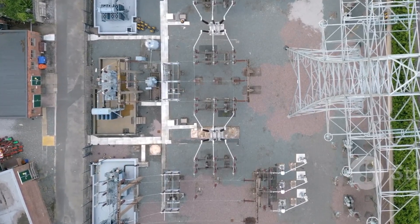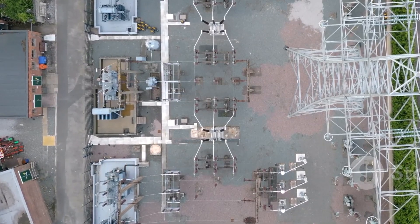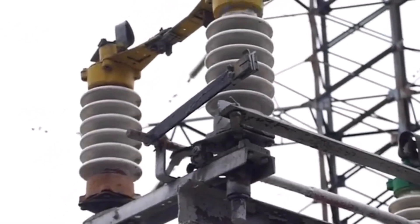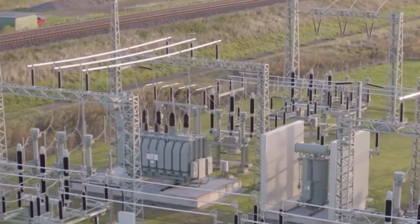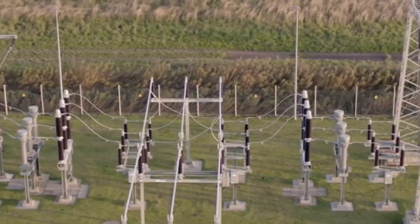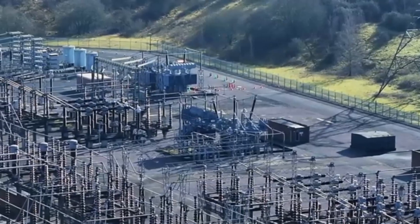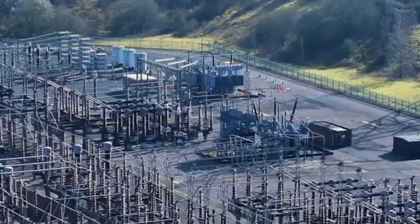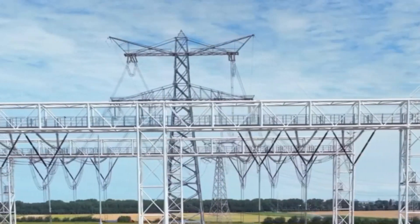Shutting down is as crucial as powering up. First, turn off the load — watch the ammeters drop to zero. Trip the main circuit breaker to de-energize the transformer; voltmeters should read zero. Open the isolator switches starting with the primary, then the secondary, creating a visible air gap. Turn off the main power supply — the indicator light goes out. Leave the substation with isolators open, as this signals it's safely off. Tidy up, complete your report, and practice this shutdown until it's second nature.